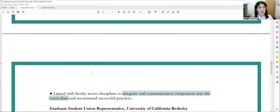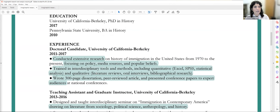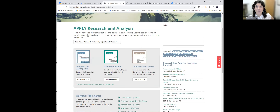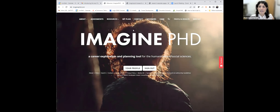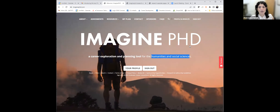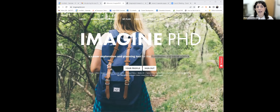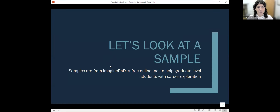Go to imaginephd.com — it's completely free to sign up. You will never receive spam messages from ImaginePhD, which is remarkable. ImaginePhD was developed by career development professionals throughout the United States and Canada, specifically to help graduate students. This is for the humanities and social sciences, but we strongly recommend STEM students also check out this website — it can be very helpful. If you have further questions about how to tailor your document, make an appointment with us at GSAS Compass.